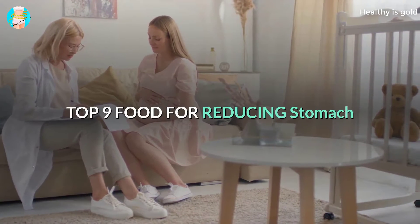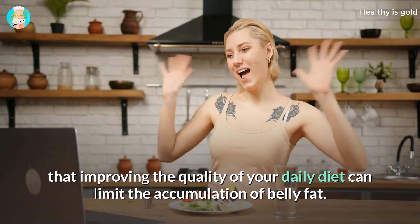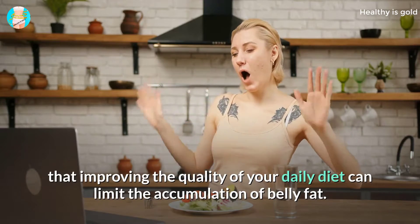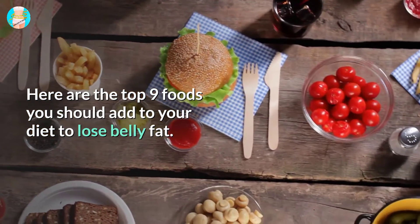Top 9 foods for reducing stomach fat. Some studies show that improving the quality of your daily diet can limit the accumulation of belly fat. Here are the top 9 foods you should add to your diet to lose belly fat.